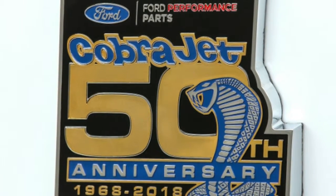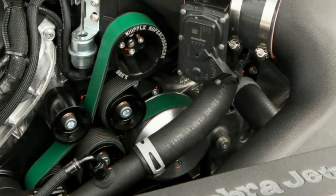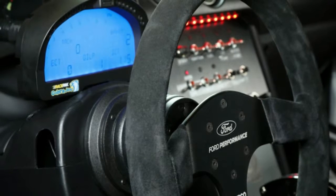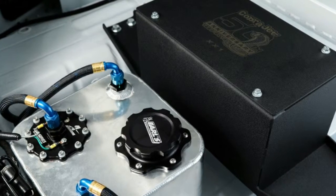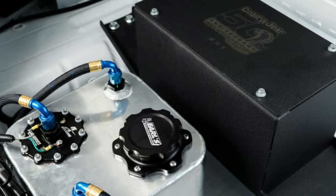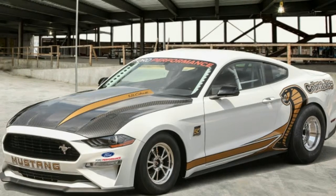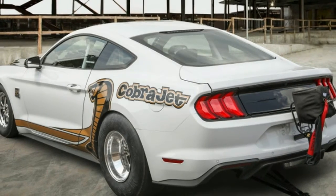As previously reported, it features a bigger displacement version of the Mustang GT's Coyote engine at 5.2 liters. On top of it is a 3.0-liter supercharger, and power is sent rearward to a Ford 9-inch solid axle. Ford claims it can do the quarter-mile in the mid-eight-second range at 150 miles per hour or more.